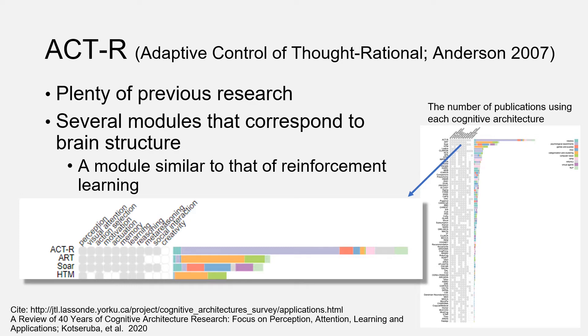Also, ACT-R has several modules that correspond to brain regions. Furthermore, there is a module similar to that of reinforcement learning, used in conventional autonomous agents. Thus, we consider it useful to model intrinsic motivation in ACT-R by connecting basic functions that have already been validated by various psychological experiments.